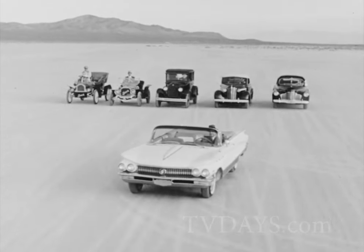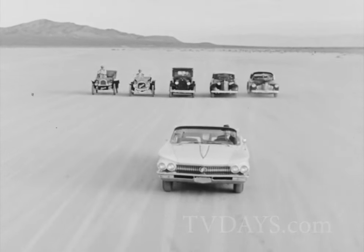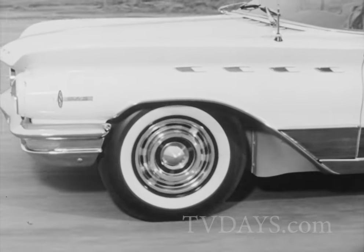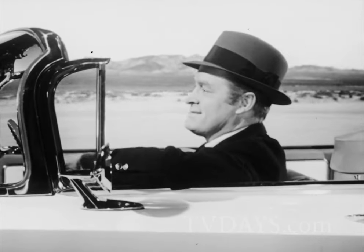Out in front with Turbine Drive transmission for the smoothest takeoff into motion on the road. And far ahead with the safest, longest-lasting brakes on any American car as standard equipment — Buick's fin-cooled aluminum brakes. There's never been a Buick to equal it.